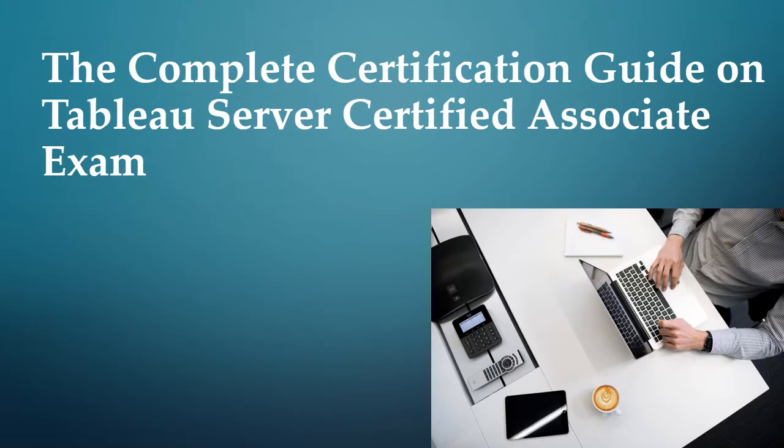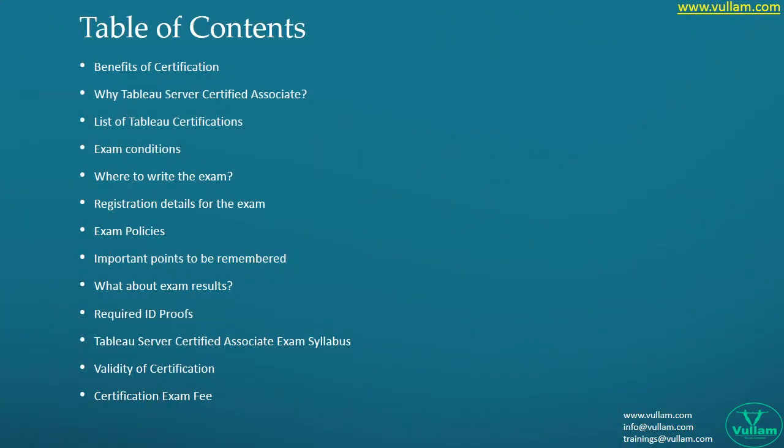Hello everyone, hope you all are doing great. This is Paul from the Willem team. In this video, we will give complete information about the list of certifications, the way to write the exam, and details of registration, exam results.